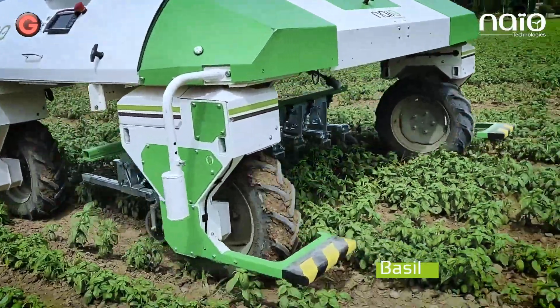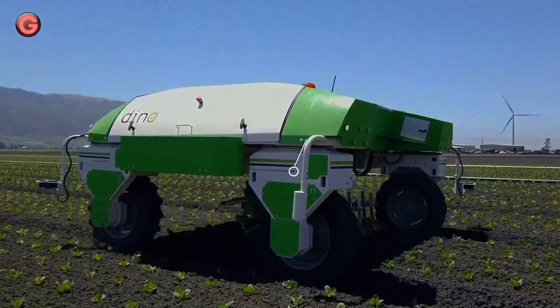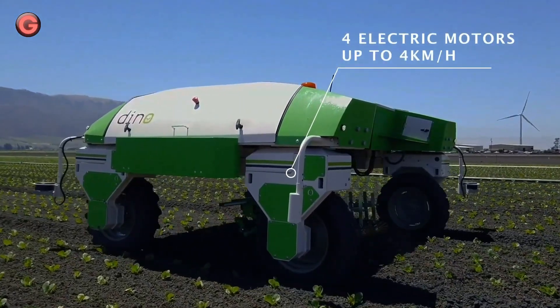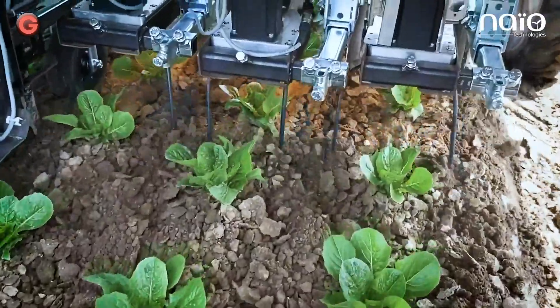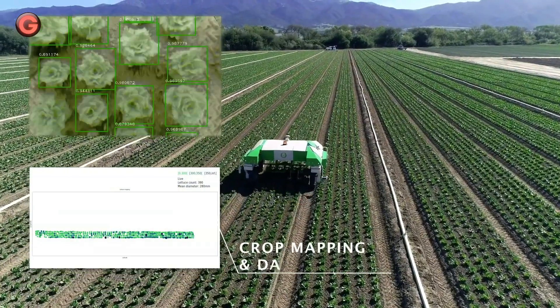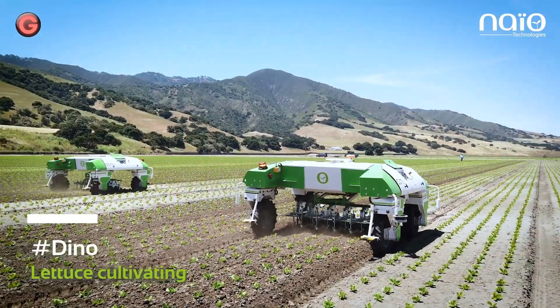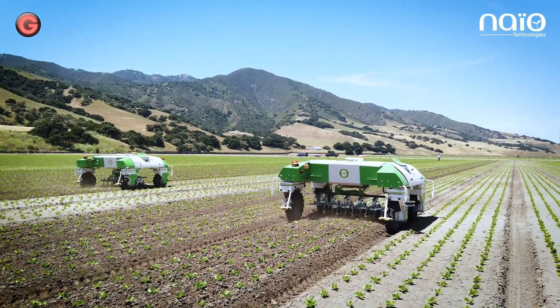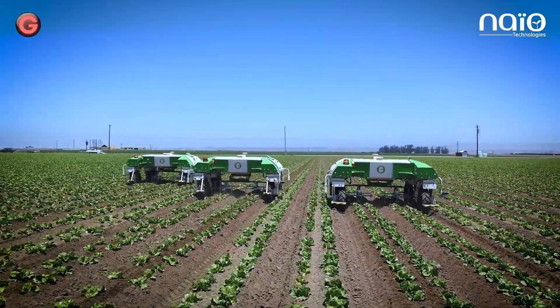Dino is highly effective in weeding vegetables grown in the field, both in raised vegetable beds and in rows, such as lettuce, carrots, onions, and more. It works unsupervised at a 2 cm precision range, thanks to its GPS RTK guidance system. The robot's weeding tools are also camera-guided; the vision system detects crop rows and adjusts the weeding tool's position for high-precision hoeing and weeding.